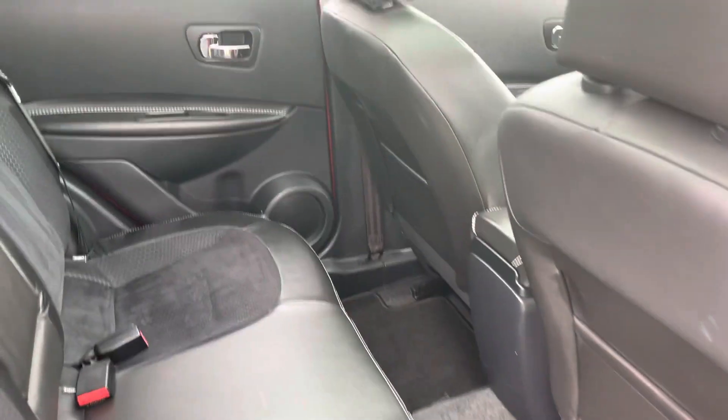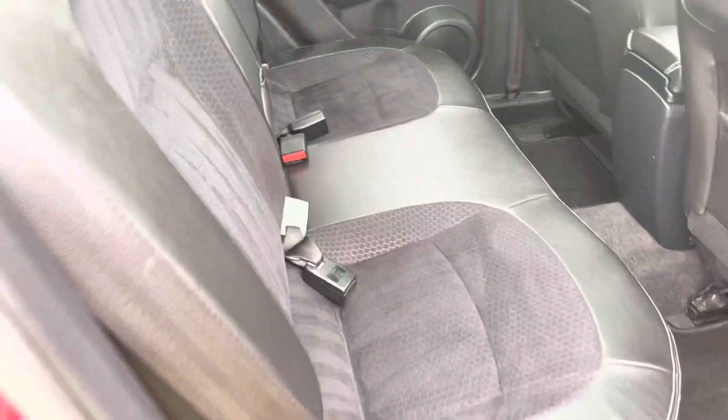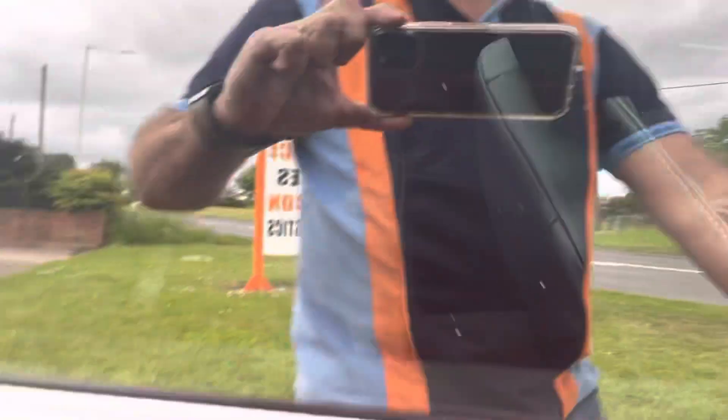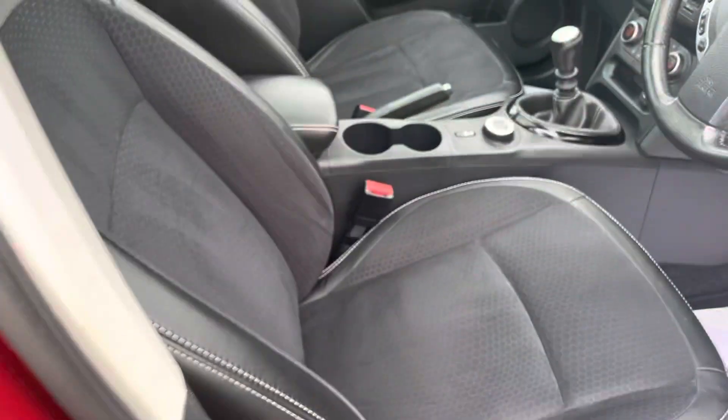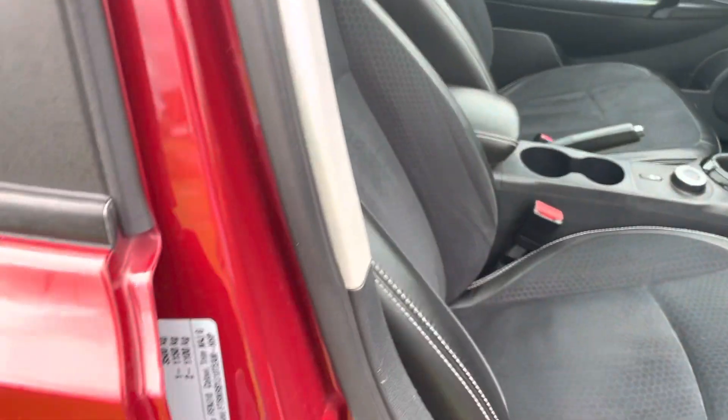The interior is unmarked — cannot see anything. Plastics are good, leather's good, cloth's good. All the door trims are good, door checks are good.